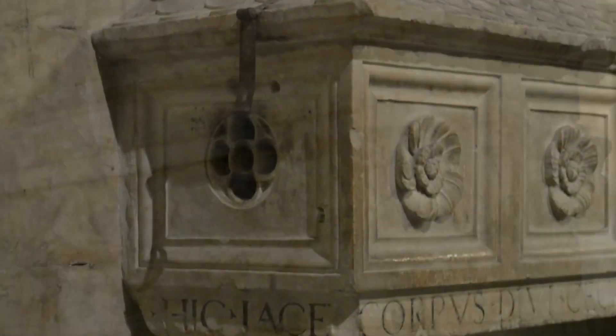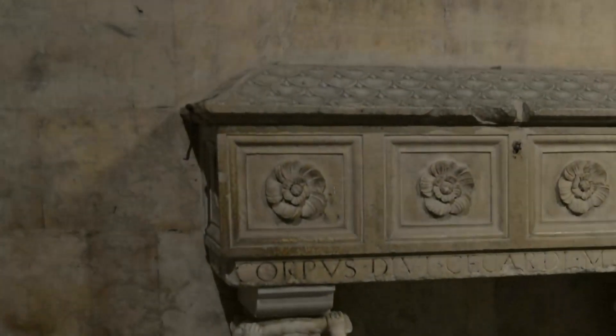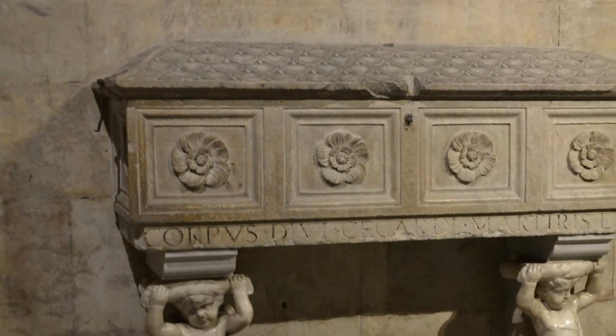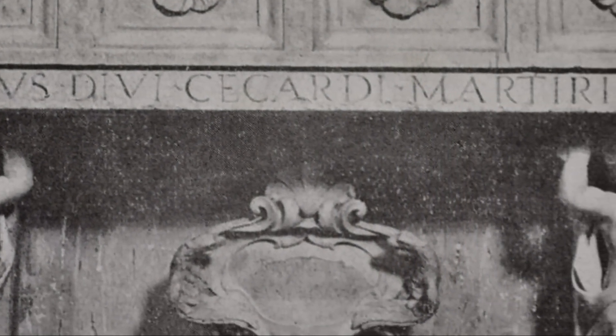L'urna monolitica in marmo, che nei tempi passati custodiva le spoglie del vescovo di Luni Cardo del XVI secolo, sorretta da due putti del secolo XVII, oggi posta lungo la navata sud nei pressi dell'altare a lui dedicato, era sistemata lungo la parete sinistra del presbiterio della Compagnia Grande.